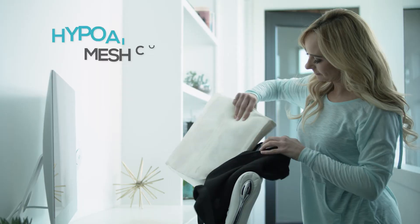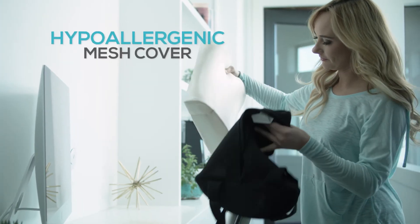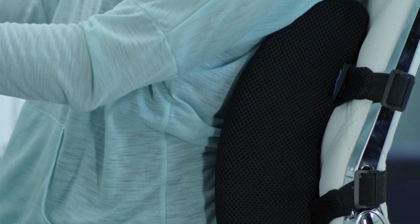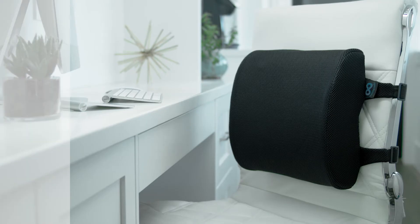The 3D mesh cover is hypoallergenic, machine washable and allows free airflow to keep you cool and comfortable. Trusted and recommended by orthopedic doctors, the Everlasting Comfort Memory Foam Back Cushion is your key to exceptional relief.